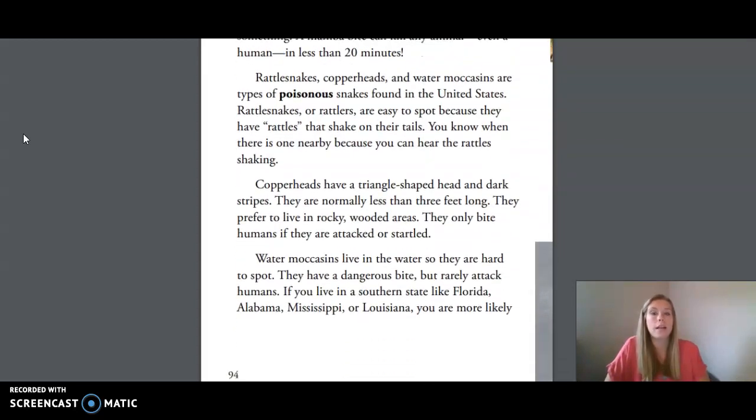Rattlesnakes, copperheads, and water moccasins are types of poisonous snakes found in the United States. Rattlesnakes are easy to spot because they have rattles that shake on their tails — you know when one is nearby because you can hear the rattles shaking. Copperheads have a triangle-shaped head and dark stripes. They are normally less than three feet long. They prefer to live in rocky wooded areas and only bite humans if they are attacked or startled. Water moccasins live in the water, so they are hard to spot. They have a dangerous bite, but rarely attack humans.